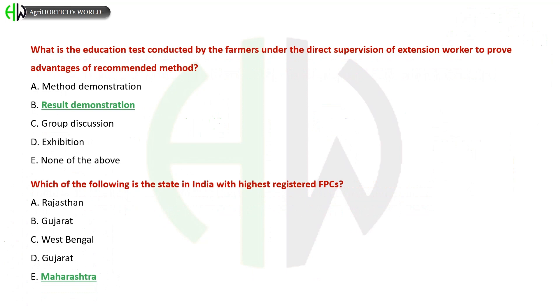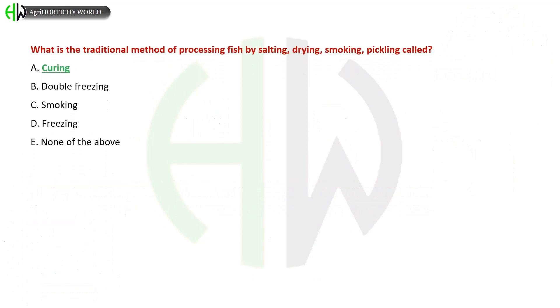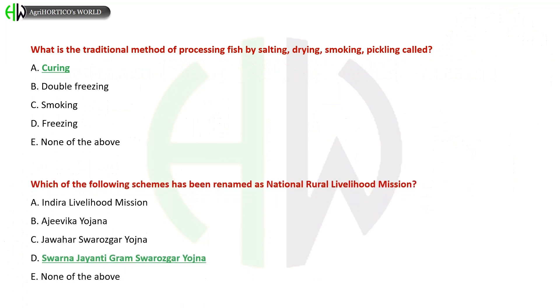Options for the state with the highest registered FPCs: A) Rajasthan, B) Gujarat, C) West Bengal, D) Gujarat, E) Maharashtra. The correct answer is Maharashtra. What is the traditional method of processing fish by salting, drying, smoking, pickling? A) Curing, B) Double Freezing, C) Smoking, D) Freezing. The correct answer is Curing.